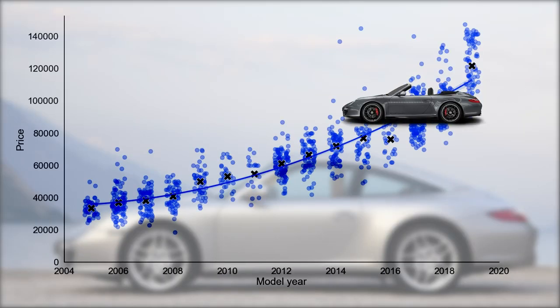In this video I will show you whether or not the 997 price has already bottomed out and if so, which cars offer the best deals in today's market.